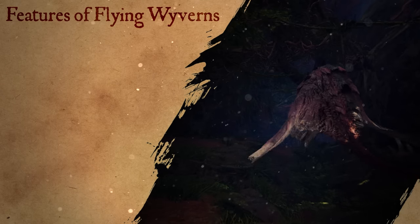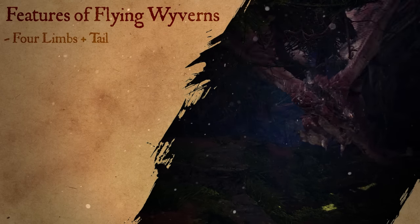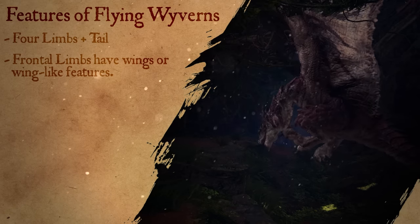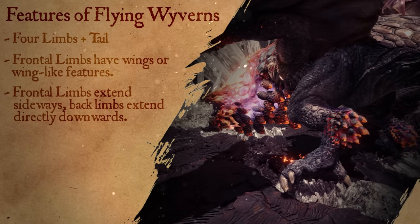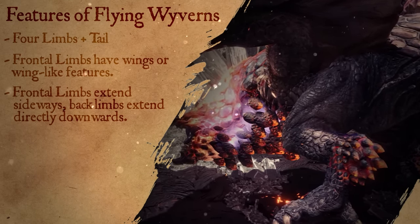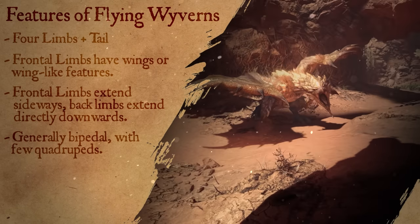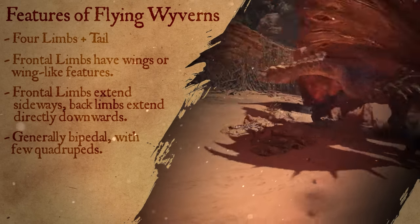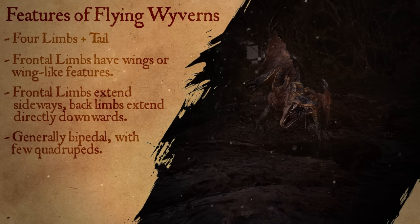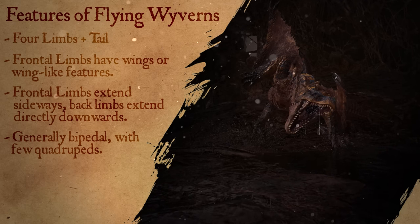Flying Wyverns are defined mostly by their body plan. They have four limbs and a tail, with the frontal limbs either possessing full wings or at least vestigial membranes. Their front limbs also generally extend sideways, while their back limbs point directly downwards under the body. Most Flying Wyverns are in effect bipedal, using only their back limbs to walk while their front limbs are reserved for flight. However, there are some quadrupedal Flying Wyverns which use their wing arms for grounded movement as well.